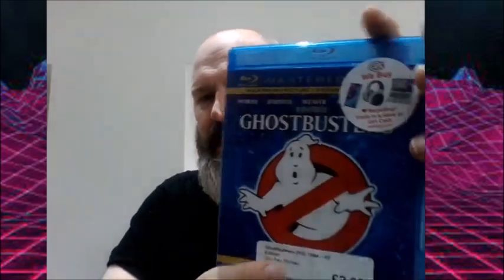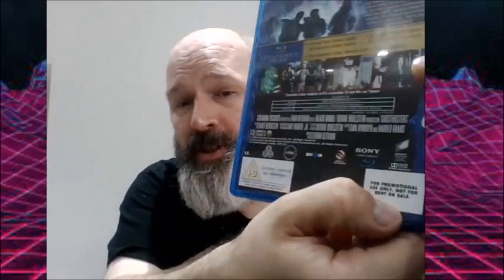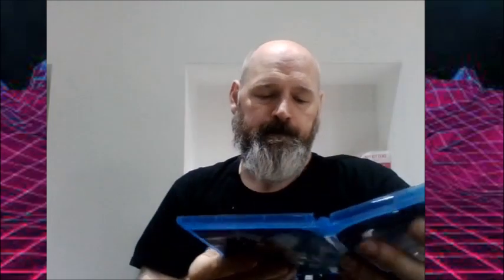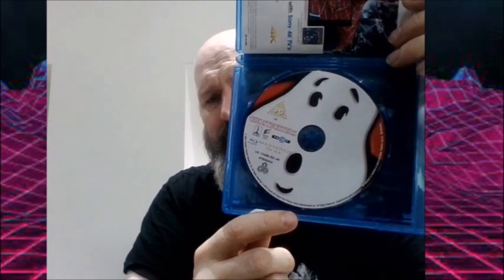I got another film which I already have on DVD, but in fact I think I have a Blu-ray — Ghostbusters. This is a Master 4K edition from CEX, and it has on the back something rather interesting which is probably what made me grab it: 'For promotional use, not to be rented or sold.' My Blu-ray is just a regular Blu-ray, so if this is from a 4K print I'm going to give it a good watch — and I'm going to review it naturally.